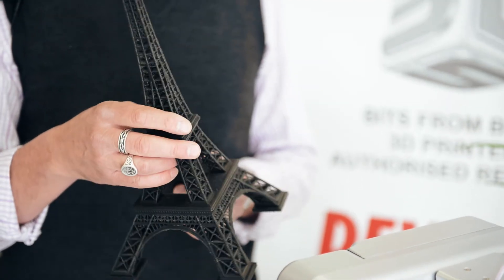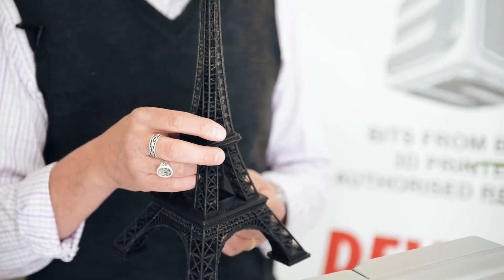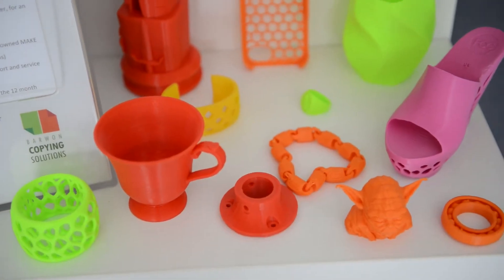This is a perfect example of the complexity of product we can produce in Geelong. Although this is a novelty item, it goes to show that we can actually produce quite complex models for manufacturers in Geelong and right across Australia.